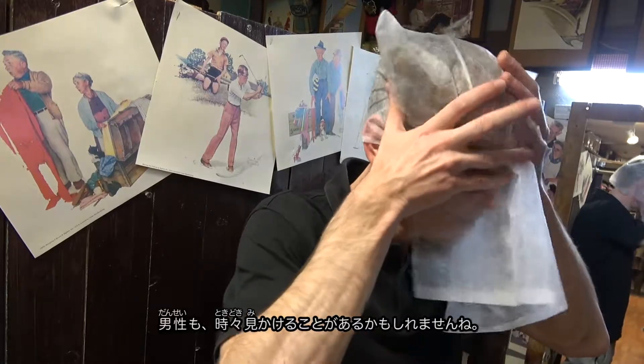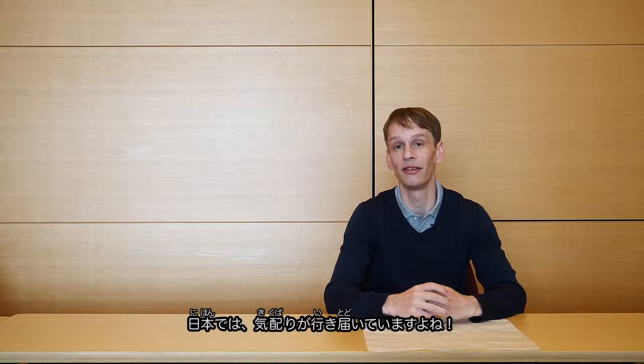Or those stores specifically for females. But again, male customers might also come across them from time to time. They've got all bases covered here in Japan.